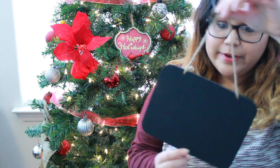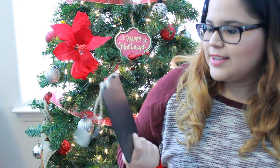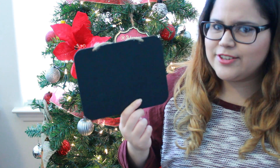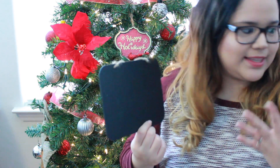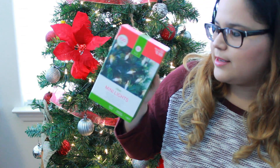The first place I've been going to a lot is Target — I have been going crazy there. This cute little chalkboard sign is from the Dollar Spot. It's so simple but I'll be doing a cute little DIY with it. It was only a dollar, which is a really good deal for a chalkboard sign. I also got these mini lights.